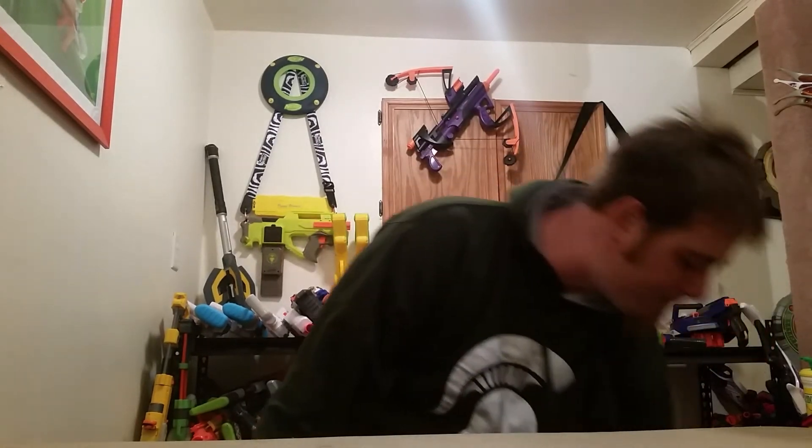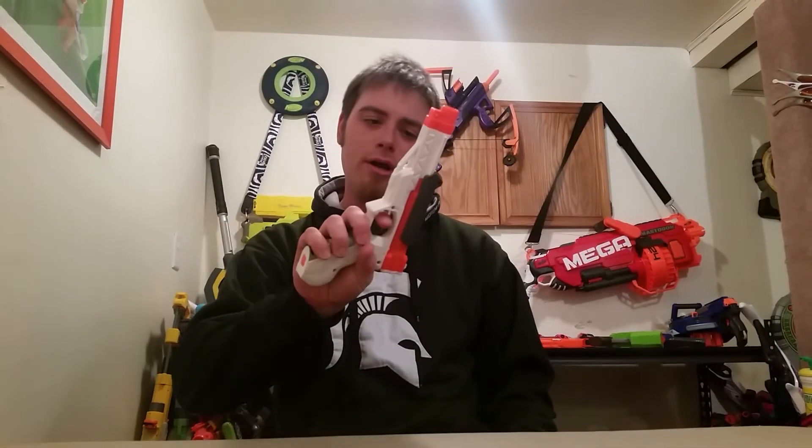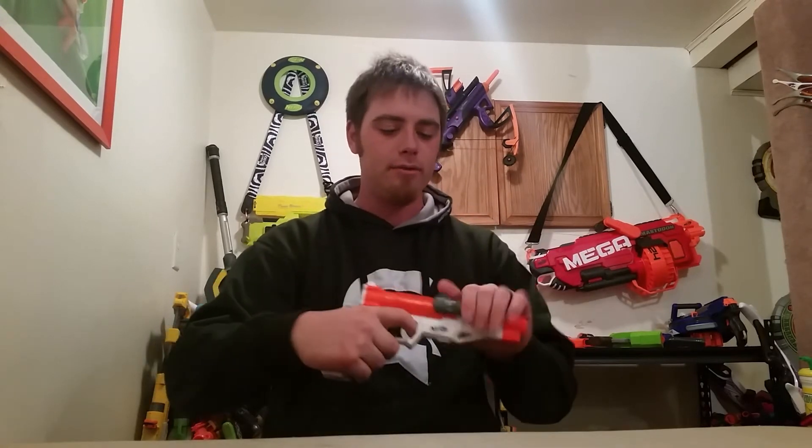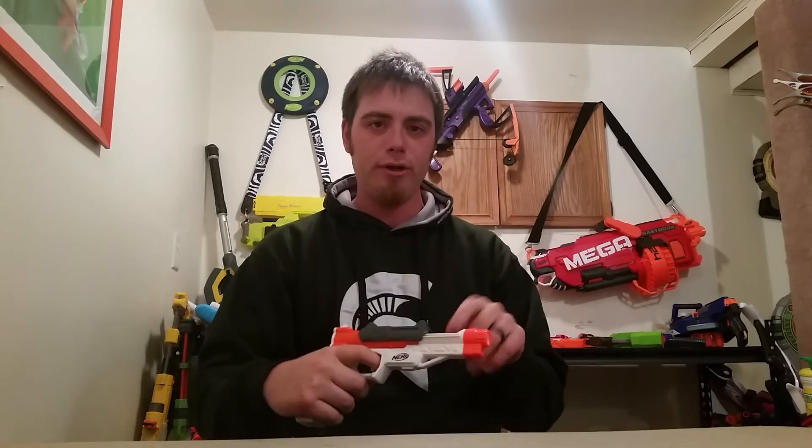Next up, a Sharp Fire. This is one of those breech-loading blasters, and I always like them — nice little pistol for a pistol round.